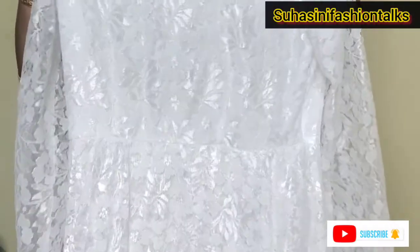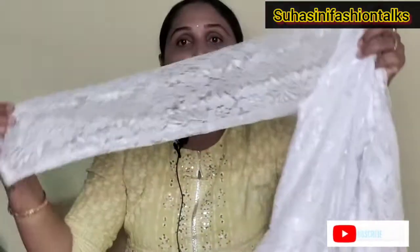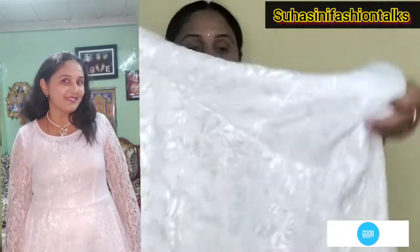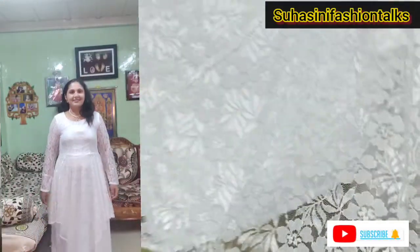Next gown — this is an angel gown. The next gown is a white color netted gown with three-quarter sleeves and round neck, with added layers.